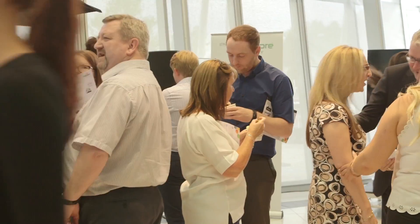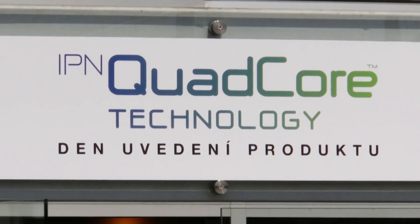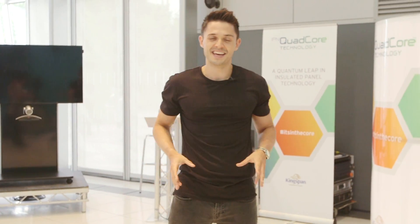And the excitement doesn't stop here — it's going global as the IPN Quad-Core Roadshow rolls out across Europe and around the world. Quantum leaps come from asking big questions, and what we found out today is that Kingspan and their innovation lab are really pushing the boundaries of what's possible while raising the performance of insulated panel technology to new levels.